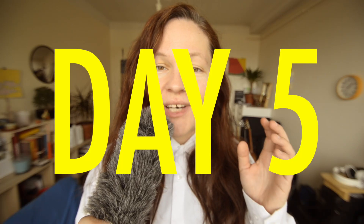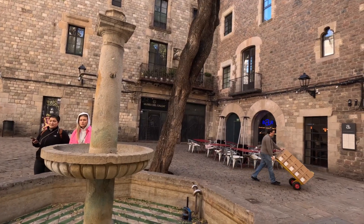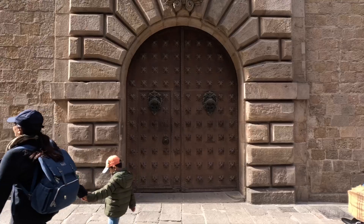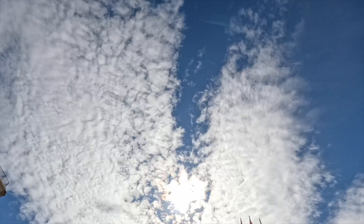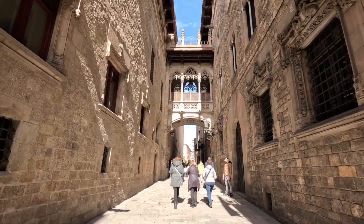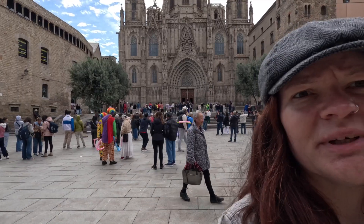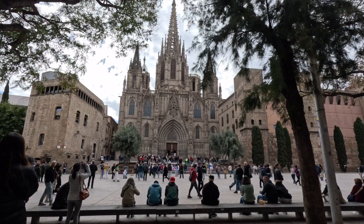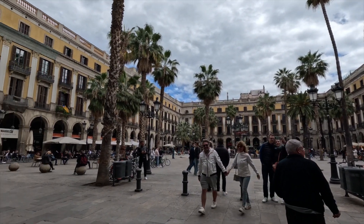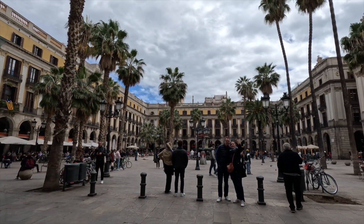On day five, I walked a lot in the old gothic quarter in the city center. That is El Pont del Bisbe. Same bridge again. And that is Plaza Real, which is different from Plaza del Rey.